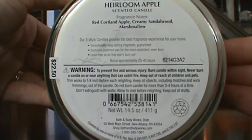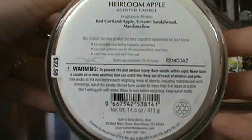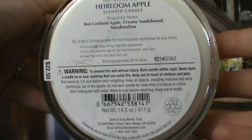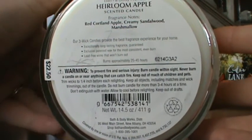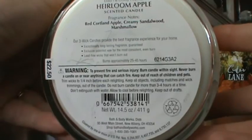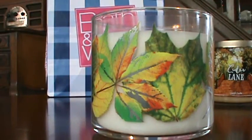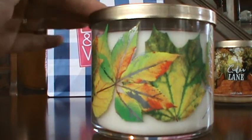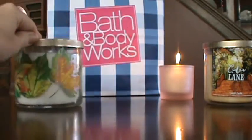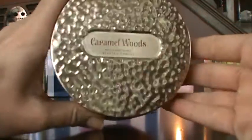I'm still learning what it is people are talking about on the bottom of the jars — like different people want to see what the candles are. It's like a batch number or whatever, and it can be helpful. But I really like this candle — it just smells amazing. A little bit of sandalwood with the marshmallow — that sounds absolutely lovely. I couldn't figure out why I wouldn't want this candle.